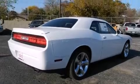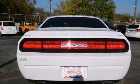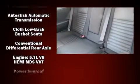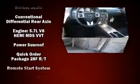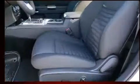Dodge ensures the safety and security of its passengers with equipment such as dual front impact airbags, head curtain airbags, traction control, anti-whiplash front head restraints, ignition disabling, and four-wheel disc brakes with ABS. Electronic stability control stands out as a technologically savvy innovation, keeping you better connected to the road.